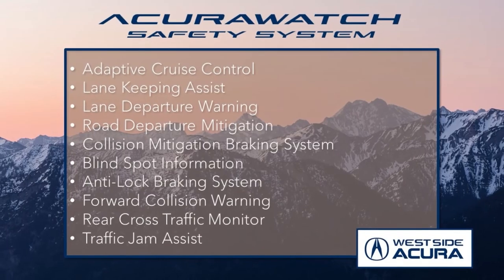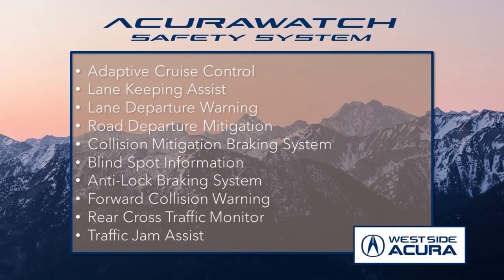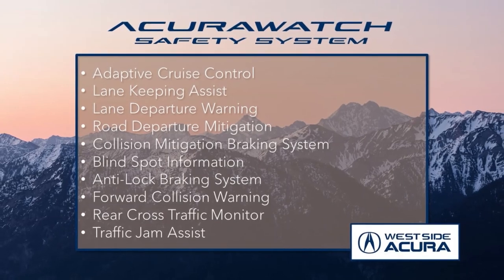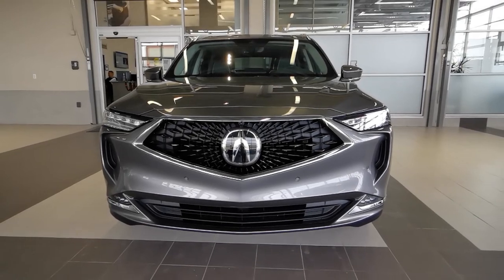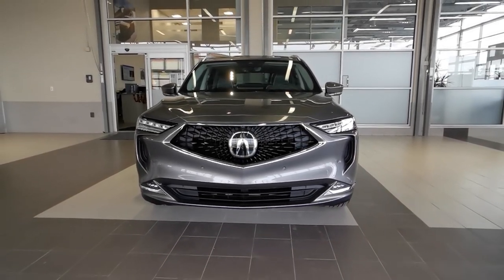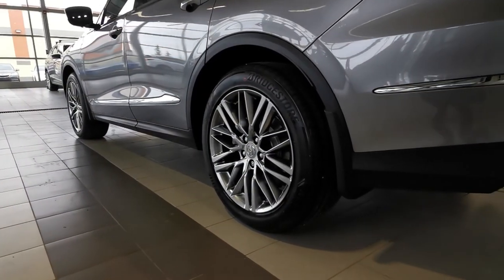Plus, it sports everything from the incredible Acura Watch safety system to give you peace of mind on the road. Behind that signature Diamond Pentagon grille, there's a 3.5-litre V6 engine with 10-speed automatic transmission and super-handling all-wheel drive.